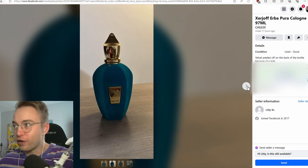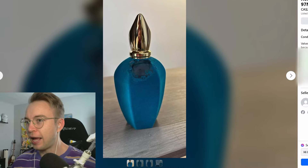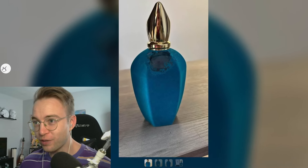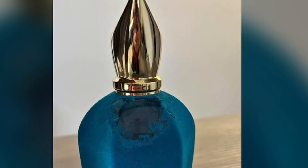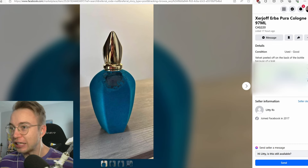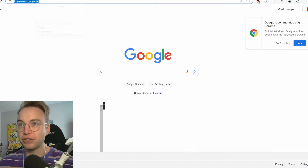So this is a 100ml of Herbapura listed for $220. Let me get this straight — this person is trying to sell a used 100ml Herbapura that has the worst damage I've ever seen to a Zerjoff bottle, and who is admitting that it leaks bad enough to do that damage. I have to do some research. This is insane.